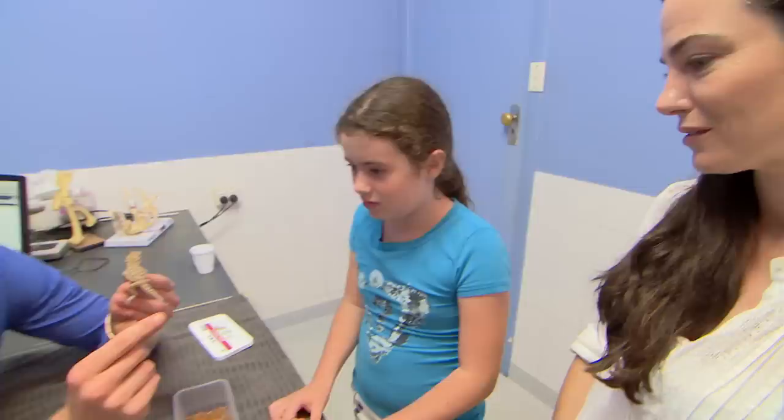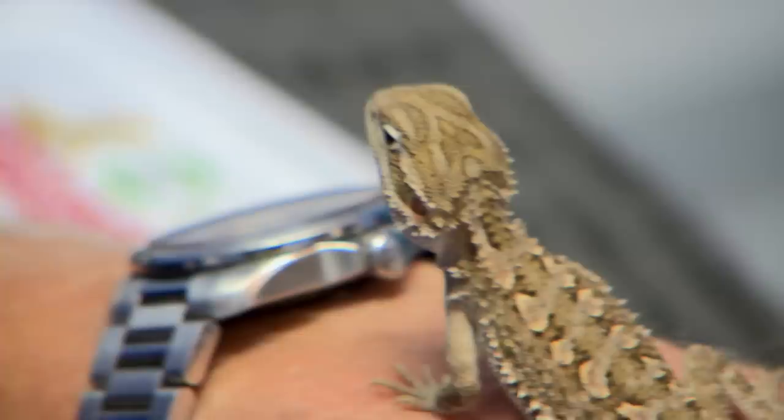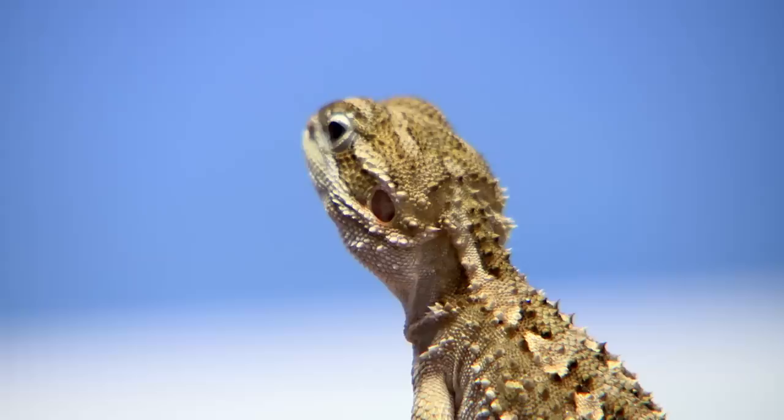Chris is trying to work out why Zaza's tail is getting dangerously short. Every few weeks it starts to blacken off and then bits drop off, and that's happening on a cycle. Unlike some lizards, bearded dragons can't just drop their tail and grow a new one, so this is the stumpy look for life.